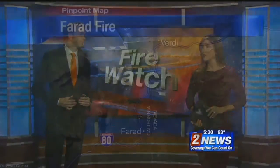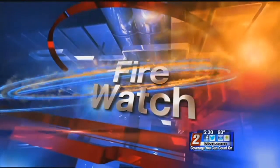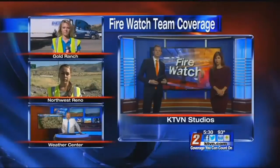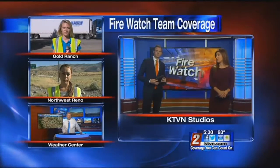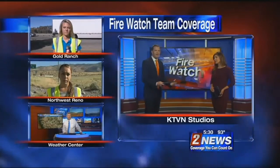Containment is also growing, which is some good news. I'm Landon Miller and I'm Kristen Remington. Thanks for keeping it here tonight. Encouraging, especially considering all that wind we had today. The Farad Fire has burned 670 acres and is 20% contained. Chief Meteorologist Mike Algers is in the Weather Center, and we have Elizabeth Oveta live in northwest Reno with a closer look at how embers can spark fires miles away. We'll start with Jamie Hayes, live at Gold Ranch, with the latest on the Farad Fire.